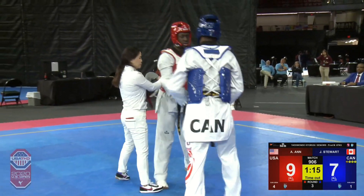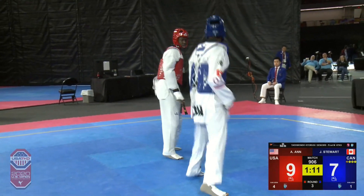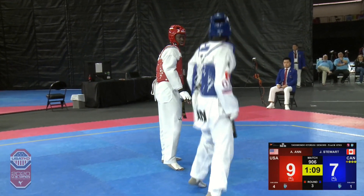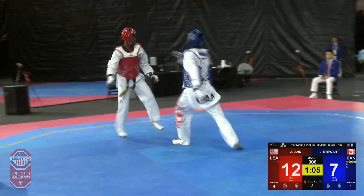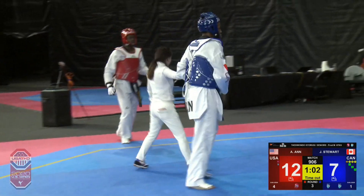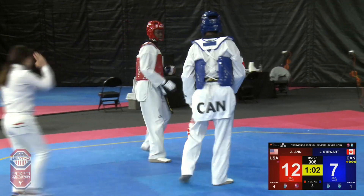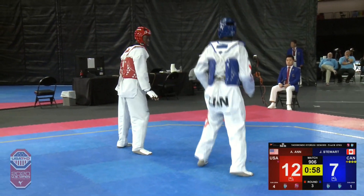There's the right hand punch closing the gap back to two points, just over a minute here in the third round. Alassane with a sliding roundhouse — axe kick comes over the shoulder. He does hit the axe kick though, missing the first sliding roundhouse but coming back with the axe kick and scoring. That's a big scoring head kick late in this third round.